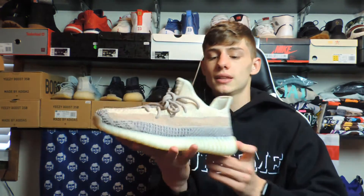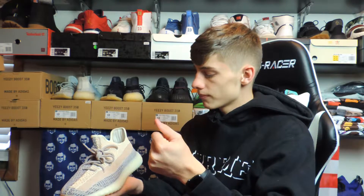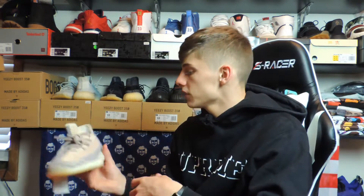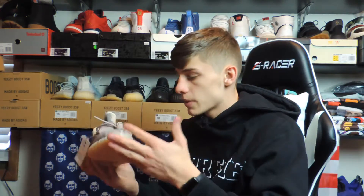They kind of remind me of another Yeezy — I don't even know what that colorway is called because of how many pairs there are. They all remind me of the same thing because all the colorways are essentially the same now. But yeah, this is definitely a shoe I'd wear. If you guys are buying this to sell — that's probably why you're watching this video — you're wondering should you sell them right away or hold them.